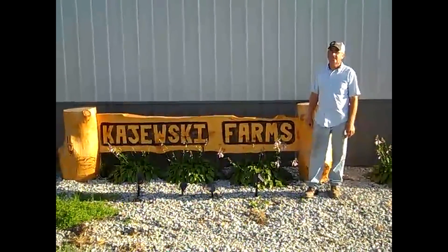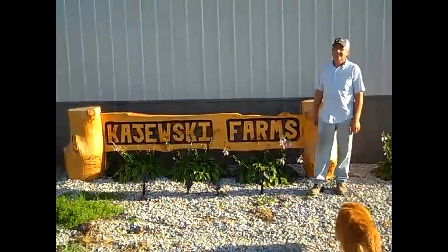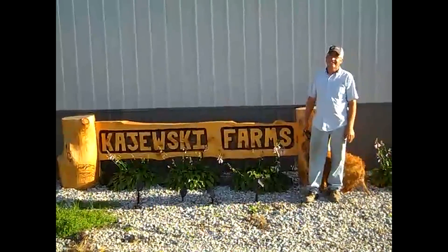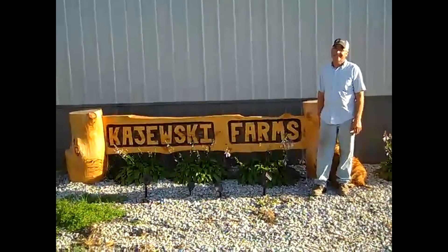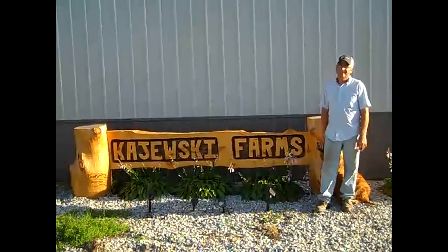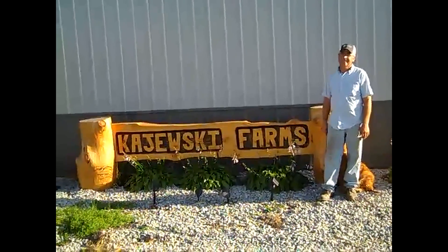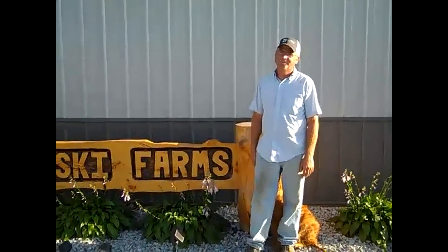Hey folks, Machinery Pete here. I'm in Dunkerton, Iowa with Bob Kajewski. I've heard a lot of tractor stories over my almost 24 years covering the market, and we've got a story for you. This tractor is actually legendary — I've been hearing about it for years from different people. I was just on my way back from the Farm Progress show.